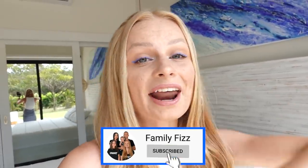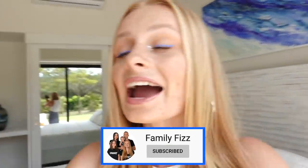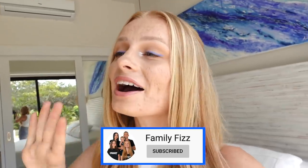You guys have probably noticed and are thinking, Mia, where on earth are you? Well, we have moved to a completely brand new country. If you want to find out exactly where I am, you can head over to Family Fears. But I have got a new bedroom, so I thought it would be really nice if I could give you guys a little tour of my bedroom because it is so pretty.